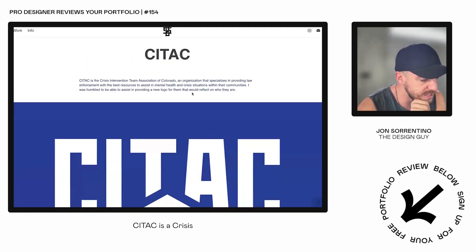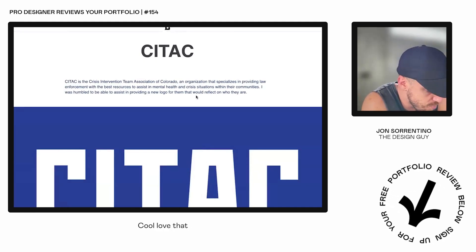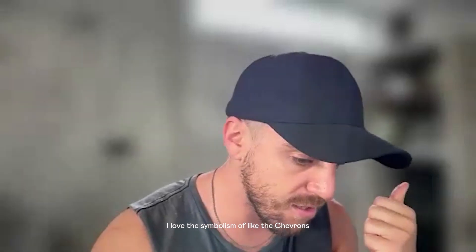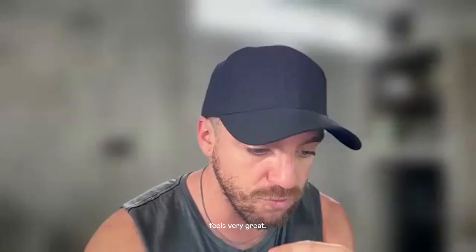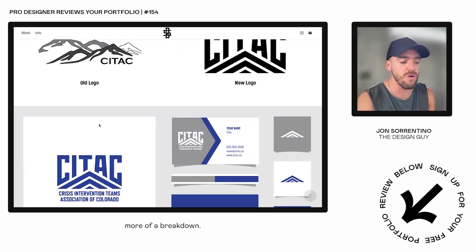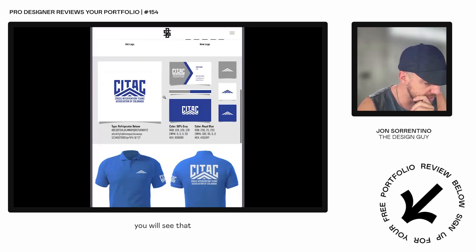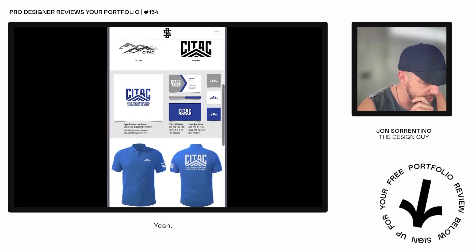Let's go back to another project. The Crisis Intervention Team Association of Colorado — an organization that specializes in providing law enforcement crisis intervention. Getting there with how we're incorporating different elements of the logo and telling that story. I love the symbolism: the chevrons represent upward momentum, the mountains of Colorado feel very at home. I think you could do a little bit better job visualizing and presenting that — a little bit more of a breakdown. Also be careful with burning type into the image, because if you scale down, that text can get very small.